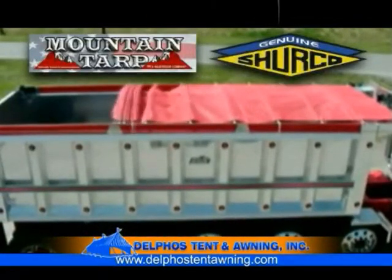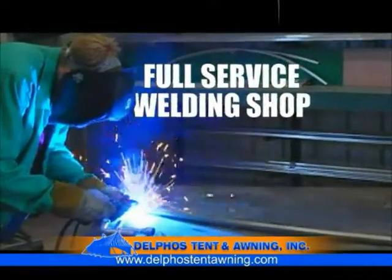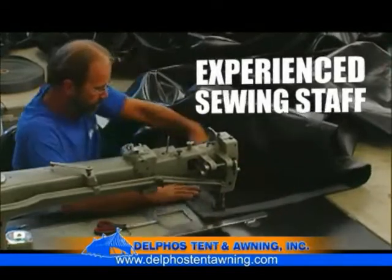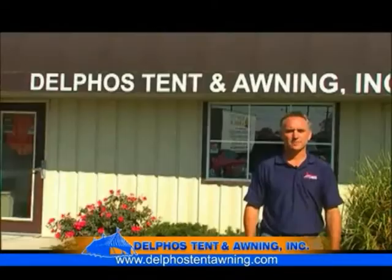Delphus Tent is a certified mountain tarp dealer and we carry a full line of Sherco parts. Between our full service welding shop and our experienced sewing staff, we can fabricate just about anything you need. Some repairs can even be done while the tarp is still on the trailer while you wait. Delphus Tent and Awnings — 90 years in business is no accident.